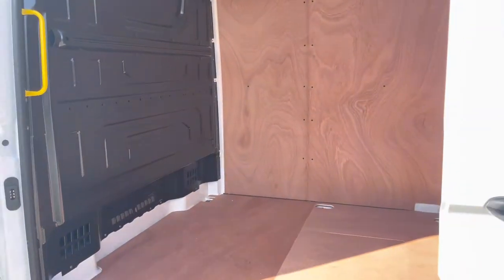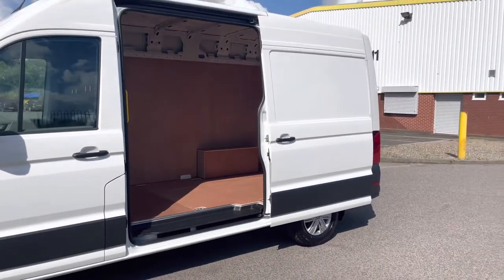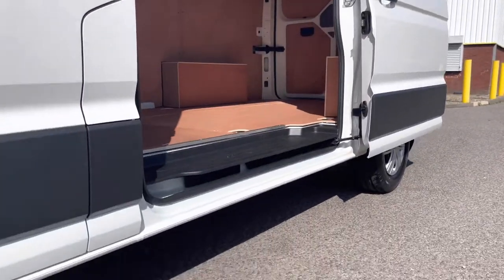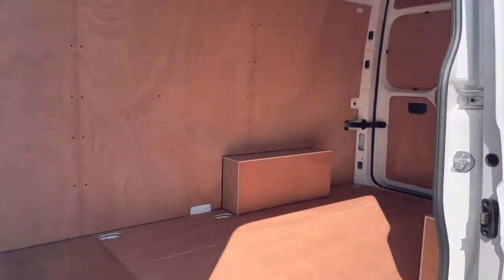Popping back the sliding door we reveal the full steel black bulkhead. Inside is ply lined to give it a nice fresh look. Dropping down we'll take a closer look at the step behind the sliding door, which just makes managing those bulky, heavy or even fragile items even easier.